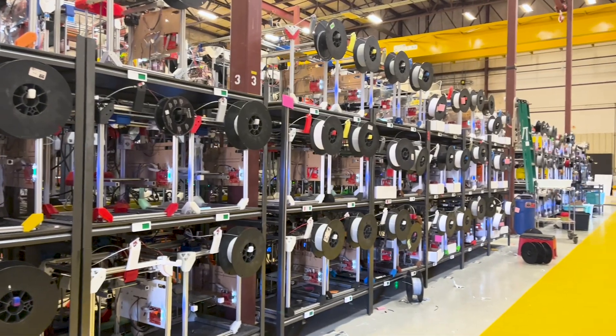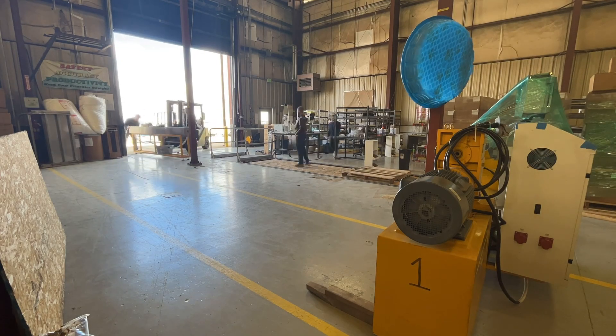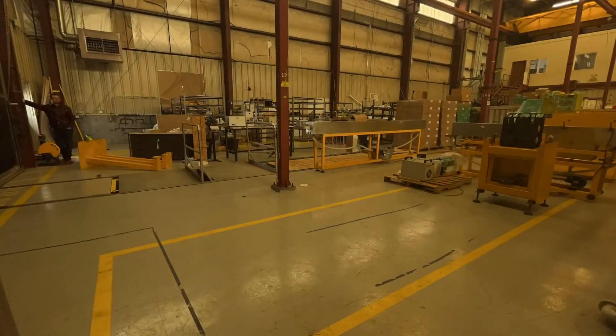We have been making filament ourselves for years, and in fact we made filament back during COVID to help out with PPE. But we stopped doing it for a period of time because we are a print farm company first — we make plastic parts. But there is such a need to fix this part of the supply chain that we've decided to take this first step in helping to push it forward and hopefully blaze a trail for other filament suppliers.